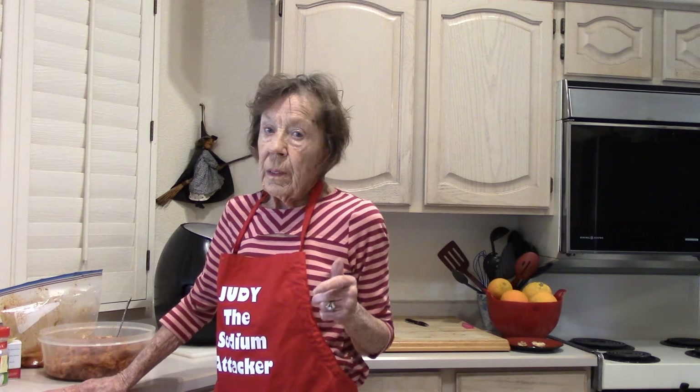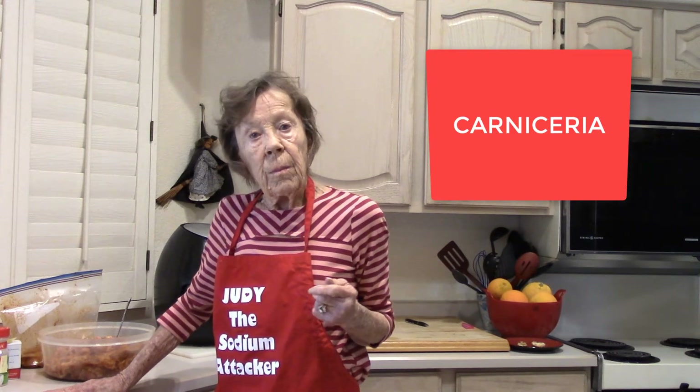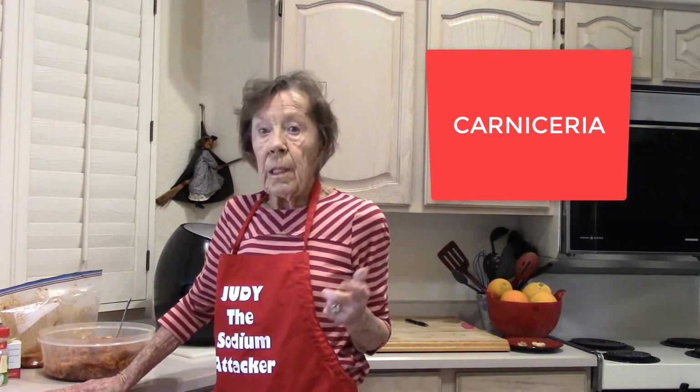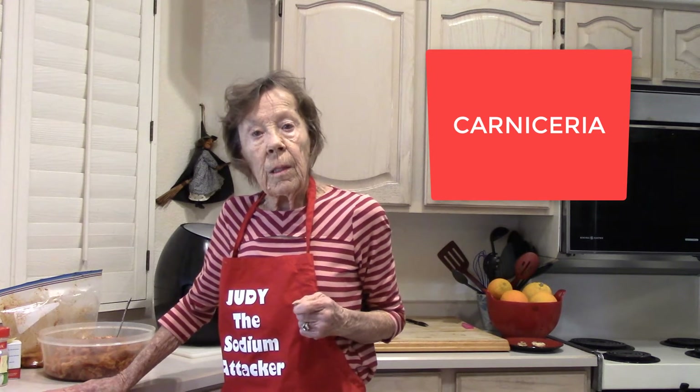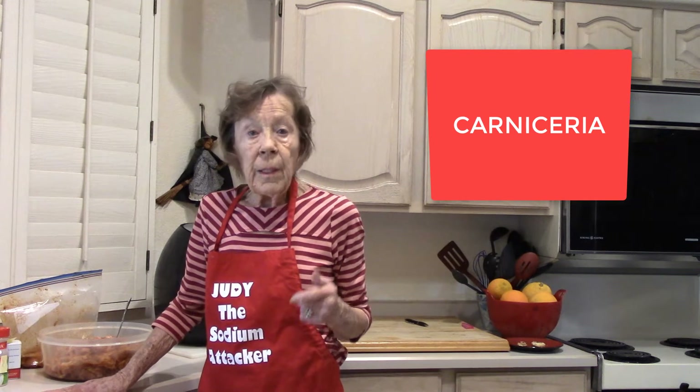Some Food City markets have it. You can Google 'Mexican market' or 'carniceria' — it's a Mexican market — and almost all of them have it. Give them a call. It comes to them frozen and they keep it in the freezer and just slice it as it's needed.